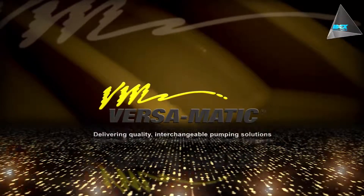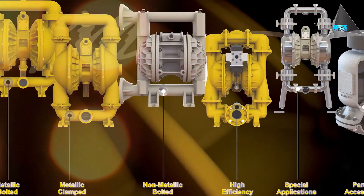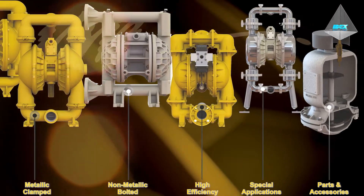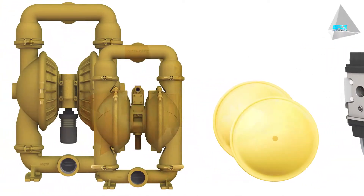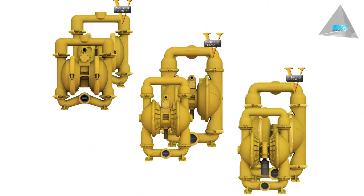The Versamatic pump brand has existed in the market for over 30 plus years and the brand has grown into a globally recognized world-class product offering in the semi-positive displacement pump market. These dimensionally interchangeable AODD pumps have become the first choice for competitive replacement upgrades.